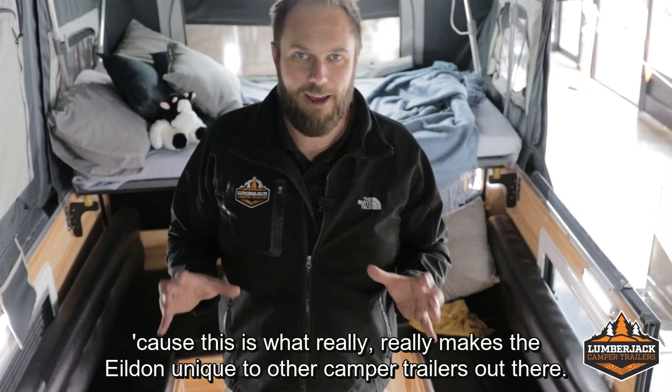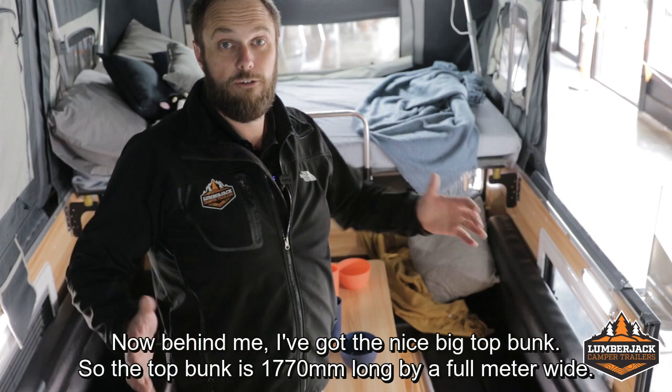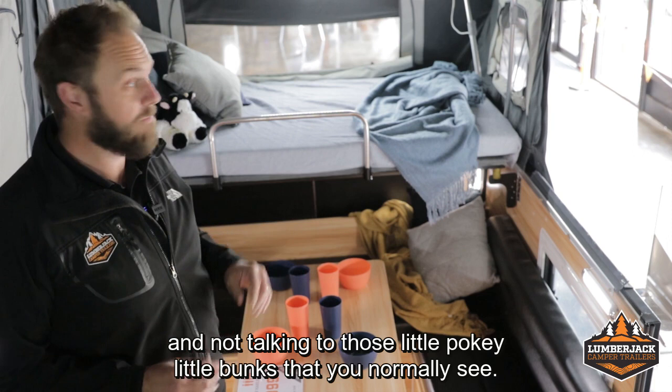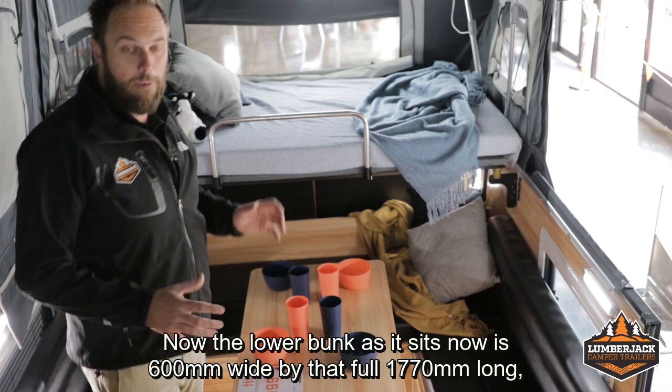Behind me I've got the nice big top bunk. The top bunk is 1770mm long by a full metre wide, so even for teenagers it's a fantastic size — not those little pokey bunks you normally see. This is a full-size bunk, which is absolutely awesome for teenagers. Below, you've got the lower bunk. The lower bunk as it sits now is 600mm wide by that full 1770mm long, so perfect for smaller kids too.